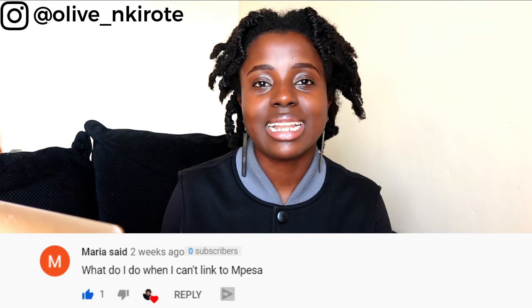Maria asked: what do I do when I can't link my PayPal to M-Pesa? These are cases where your details don't match, or your number has already been linked to a previous PayPal account, or something similar. Try starting with a new email or a new number and see if it works. But most of the time, your details just don't match.